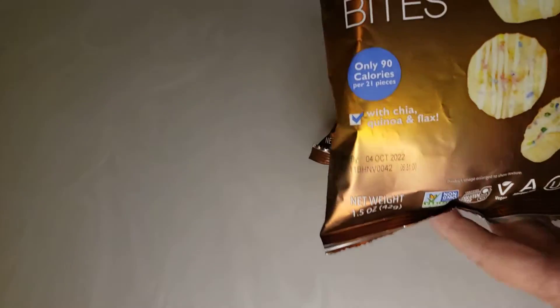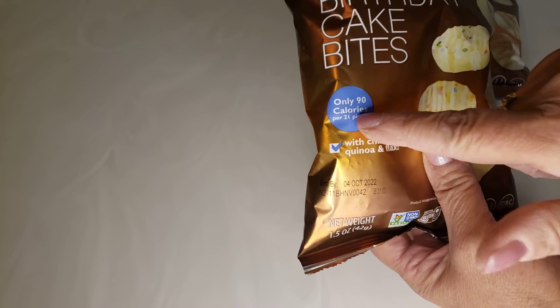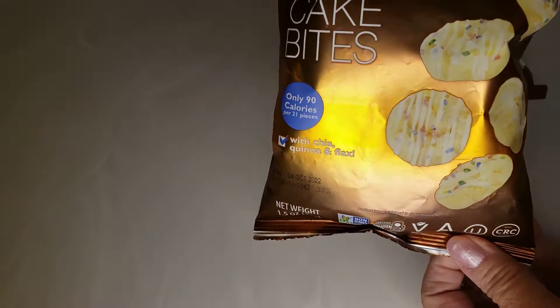Oh my, they look so good. Now I'm a little confused though — it says only 90 calories per 21 pieces, but on the back it says only one serving per container and it's 180 calories. So you see that? A little bit confused. I don't want to open them up yet.